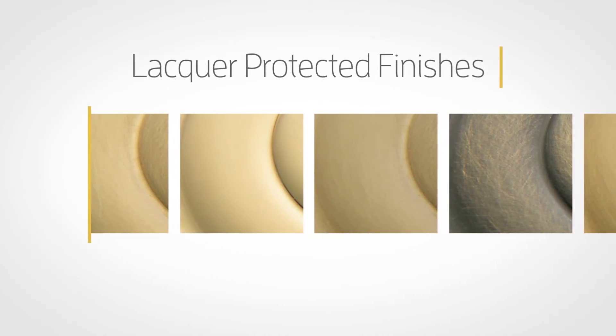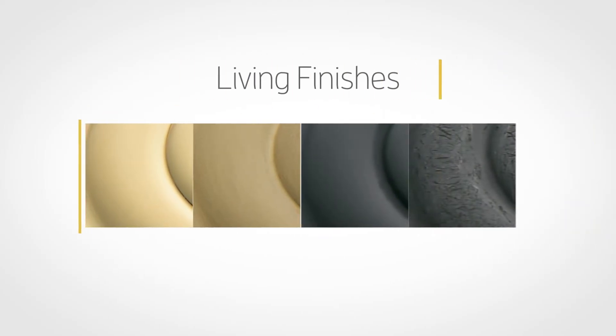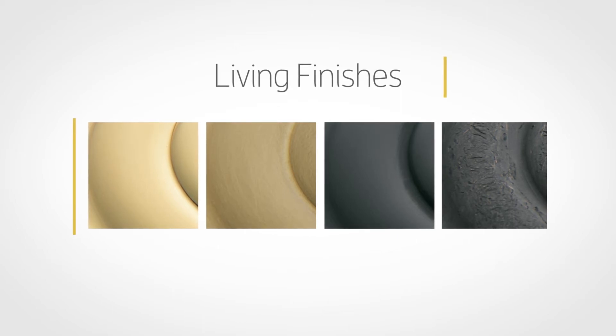As a result, the warranties on these finishes vary by the product line you have purchased. Baldwin's living finishes are for those who appreciate the patina that comes with a well-worn vintage piece. These finishes are engineered to change and age over time with use and exposure to the elements. Due to the nature of these finishes, no finish warranty is offered.